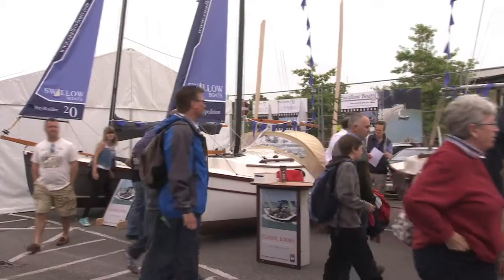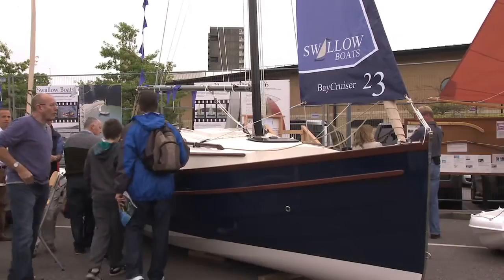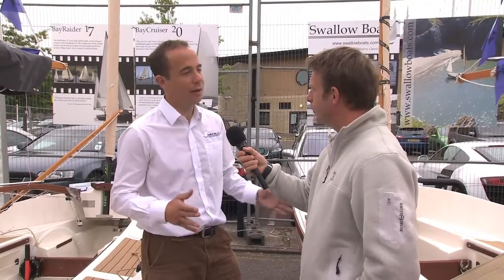Now you've got a range of three boats here. You were telling me that these boats are made in Wales. Yes, we make them all in Cardigan on the west coast of Wales, and this is an important show for us because it's a real shop window 250 miles away from where we actually make them, but this is obviously the main sailing area of the UK.